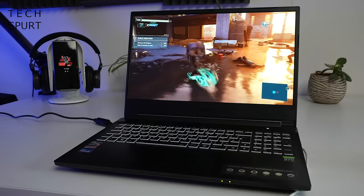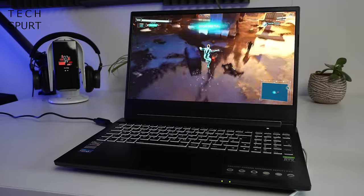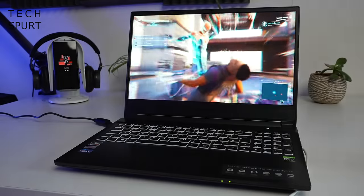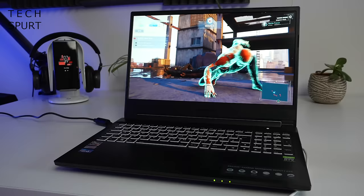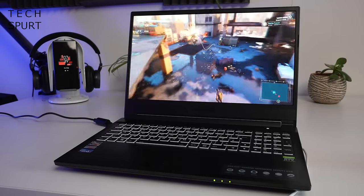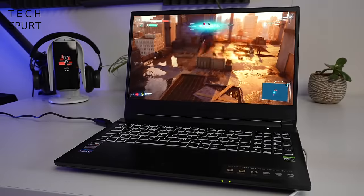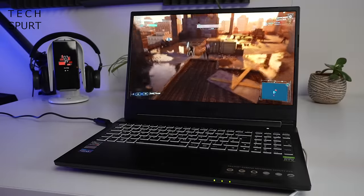You'll definitely want to slap on a gaming headset when you get stuck into the action, especially as the stereo speaker setup here on the Erazer isn't exactly particularly impressive. For the display you've once again got a 15.6-inch IPS panel with full HD resolution and 144Hz refresh. It's got sharp visuals and reasonably poppy colours with nice strong contrast for an IPS, but it isn't the brightest panel around so it's not well suited to outdoor use.